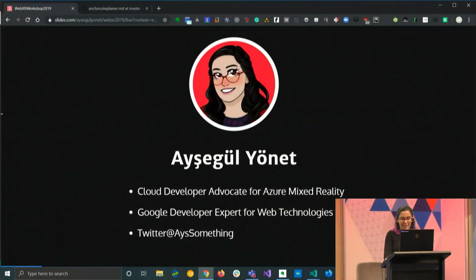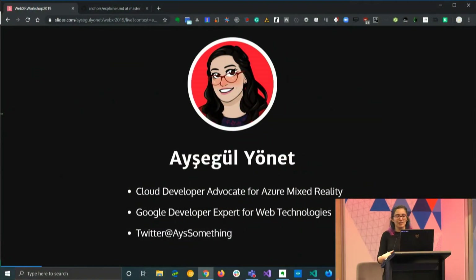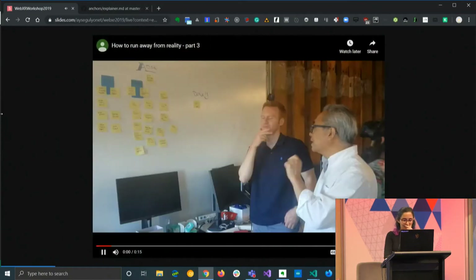Hi everyone. Just wanted to start with this amazing video to get in the mindset of what we can do with mixed reality to make a difference. My name is Aysegul. I work for Microsoft as an Azure cloud developer advocate. I'm also a Google developer expert for web technologies. You can find me on Twitter — AYS something — because my name has a very hard spelling.